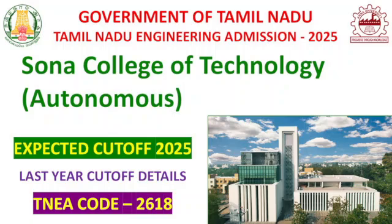Hello viewers! In TNA 2025, we have an expert at cut-off. What do we know about the College of Technology? In Salem, we will see an expert at cut-off in Salem.